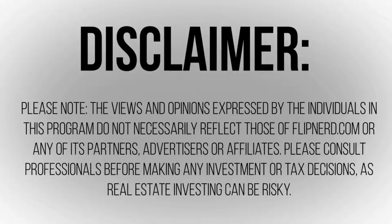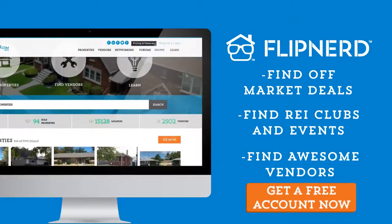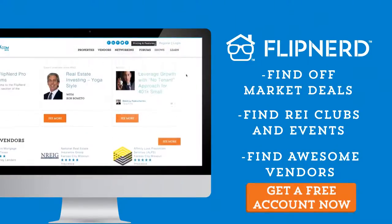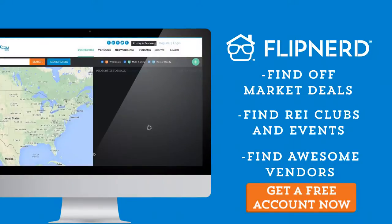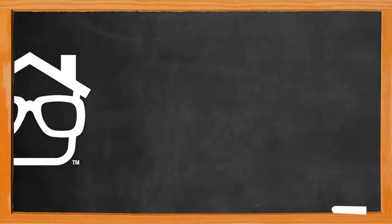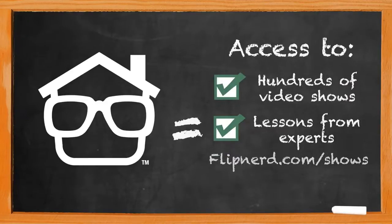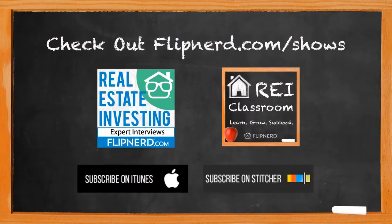Please note: the views and opinions expressed by the individuals in this program do not necessarily reflect those of FlipNerd.com or any of its partners, advertisers, or affiliates. Please consult professionals before making any investment or tax decisions, as real estate investing can be risky. Are you a member yet of FlipNerd.com, the hottest real estate investing social community online? If not, you can join for free in less than 30 seconds and get access to hundreds of off-market deals, vendors in your market, and start networking with thousands of other investors. Get your free account at flipnerd.com, and check out the FlipNerd family of real estate investing shows — hundreds of expert interviews, quick tips, and lessons available at flipnerd.com/shows or search FlipNerd in the iTunes store.